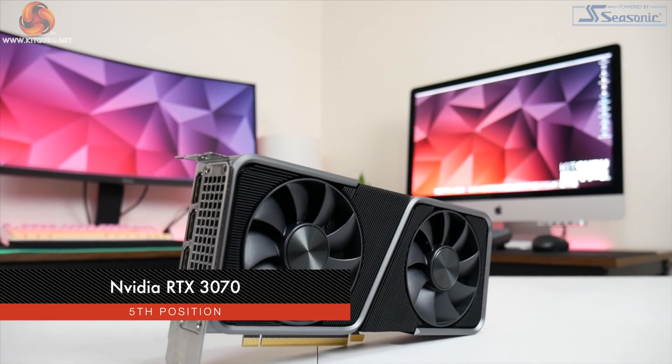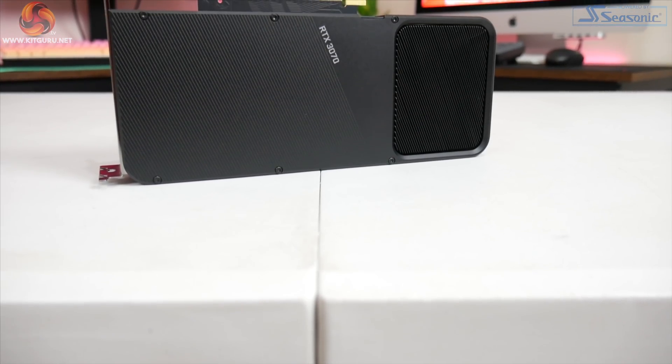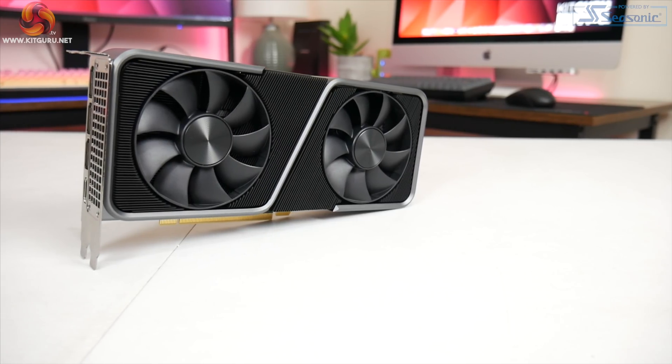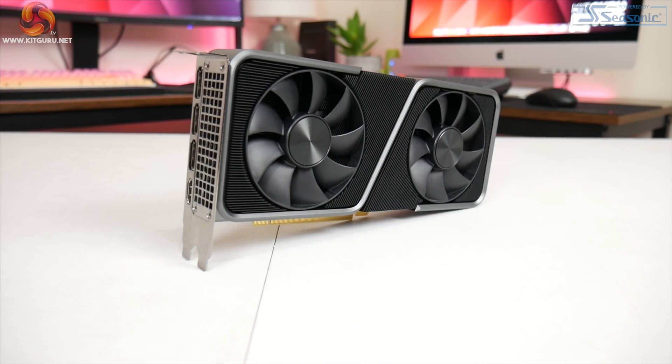Diving into my top 5 GPUs of 2020, we'll start at the bottom with number 5. This one launched at the end of October and proved to be a very effective GPU for 1440p gamers looking to spend under £500. We are talking about Nvidia's RTX 3070. Built on the GA104 GPU, the RTX 3070 features 5880 CUDA cores alongside 8GB of GDDR6 memory, and it draws about 220 watts — significantly less than the RTX 3080.